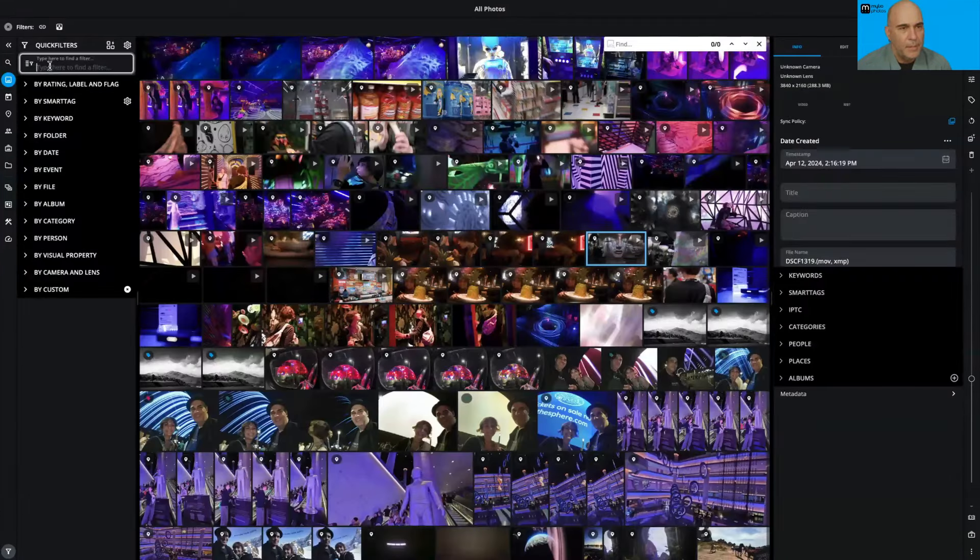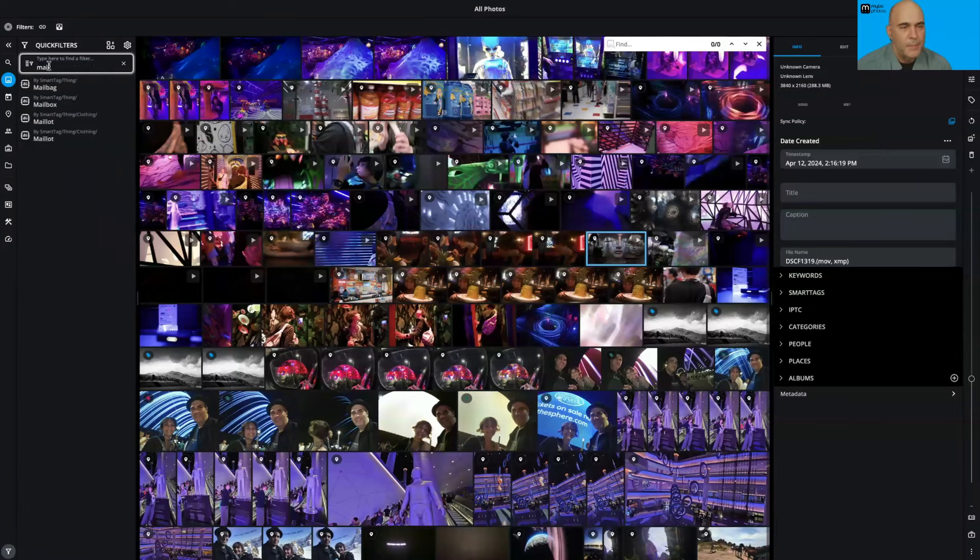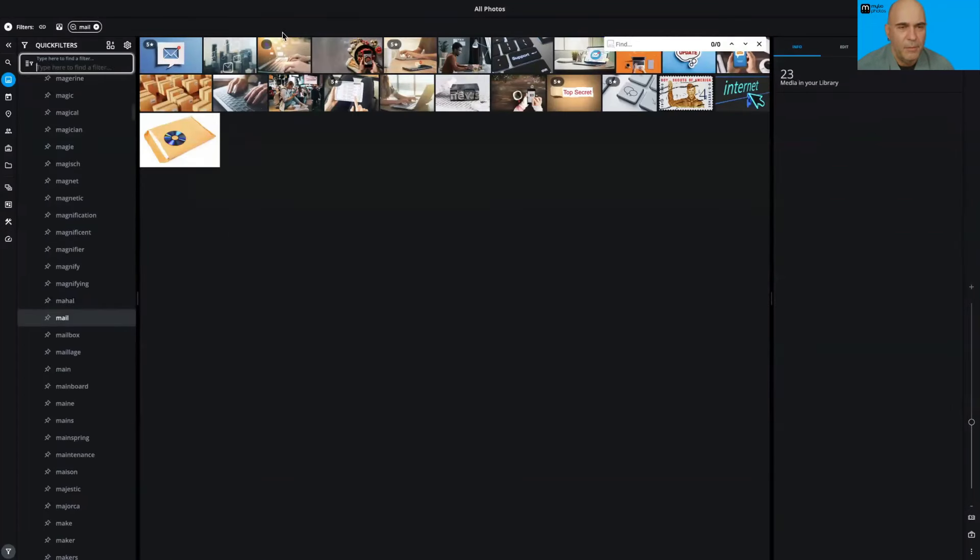Going over to the All Photos view and starting to type — I'll add in a keyword, in this case 'mail' — with just a click it narrowed down across all my results and found files that had the keyword 'mail' in them.